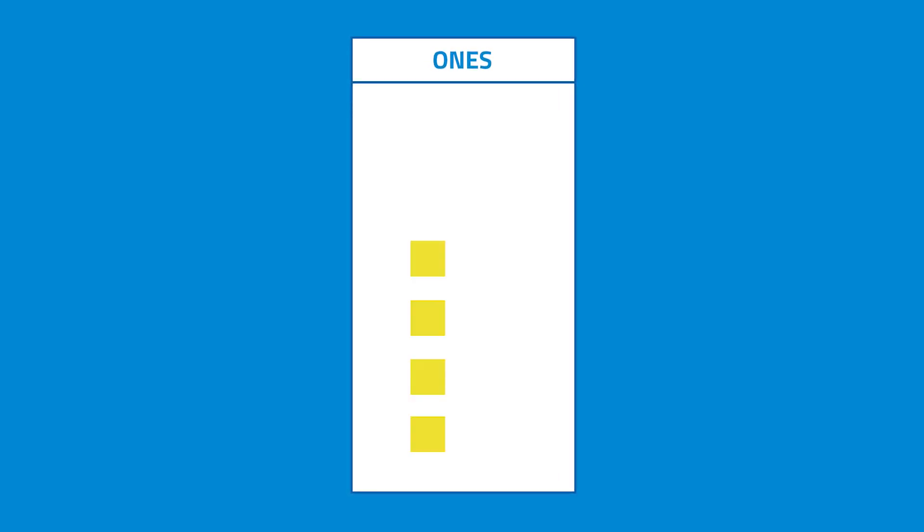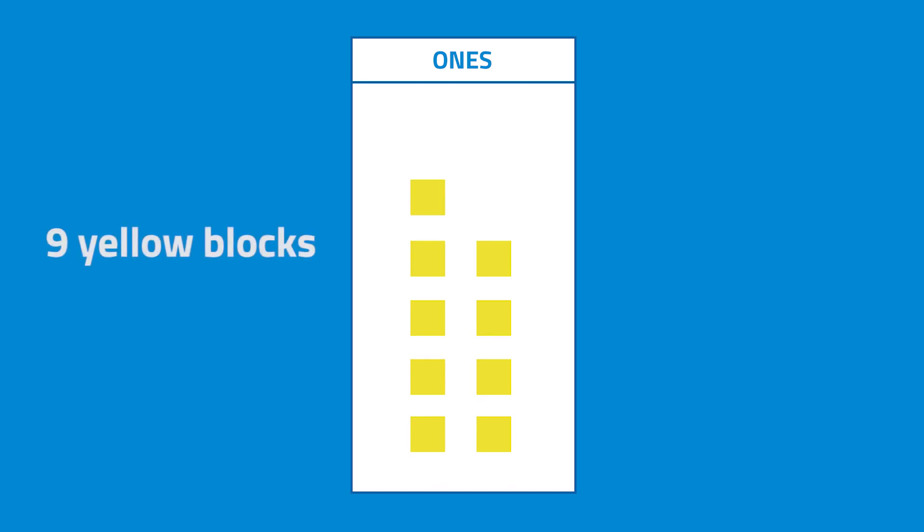Let's understand more about place value. Take a look at these blocks. These blocks represent numbers and can be used in studying place values. How many yellow blocks can you see? There are 9 yellow blocks. To count from 1 to 9, we only need 1 digit. This digit represents the first place value, which is called 1s.